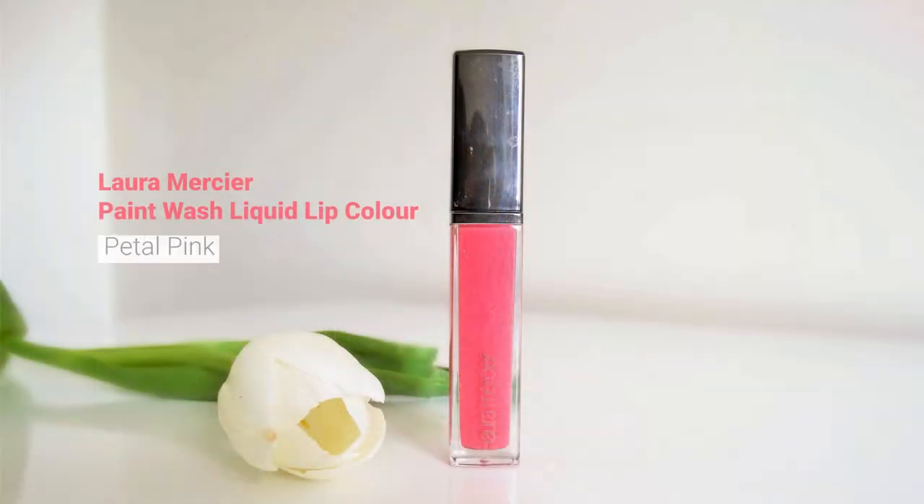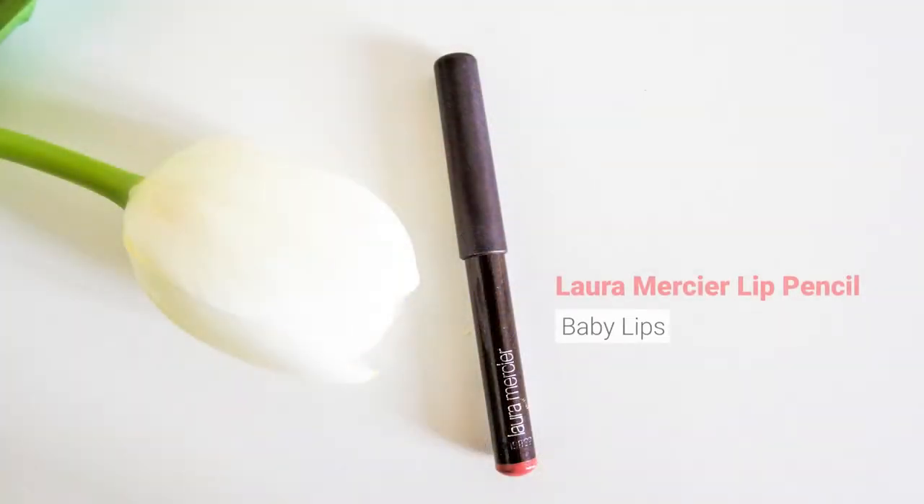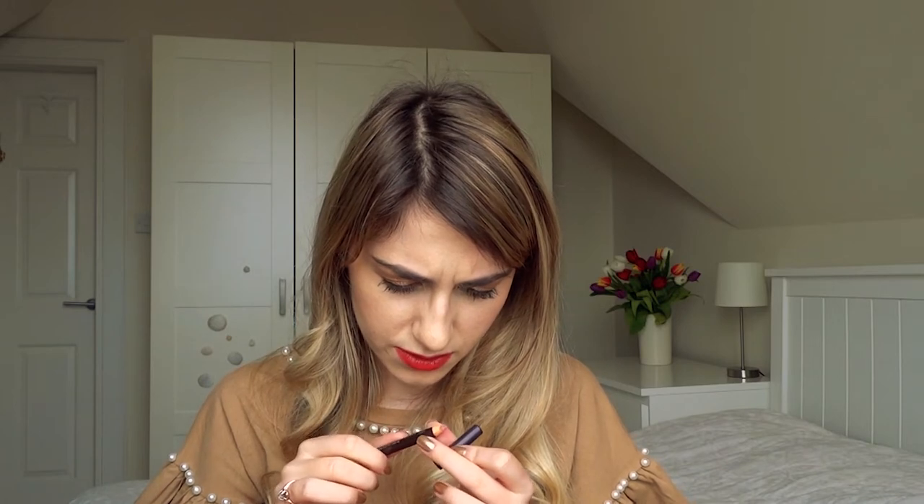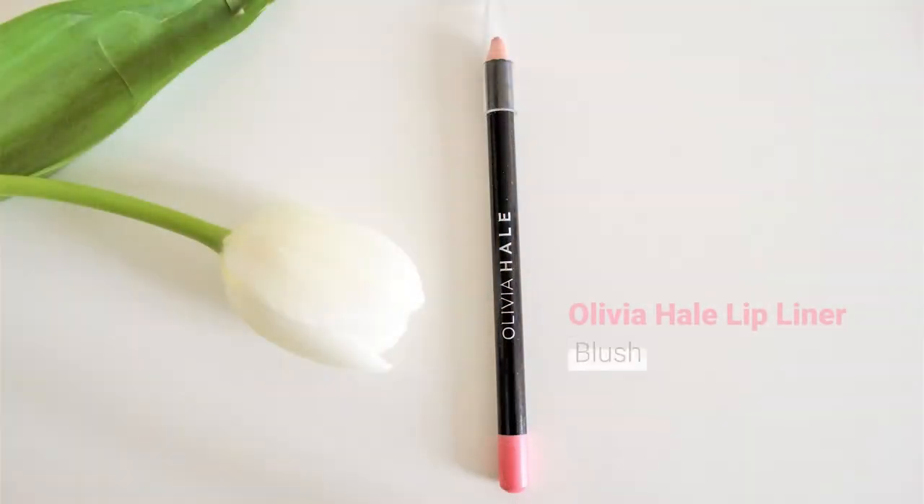The two other things from Laura Mercier are a liquid lipstick in a beautiful creamy shade of pink — I really like it but it emphasises fine lines on your lips — and a lip liner in shade Baby Lips from Laura Mercier as well, really beautiful lip liner. It does look a bit dodgy though and it's 12 months. I feel awful to bin these higher-end products. I also have an Olivia Hale lip liner in shade Blush — this was 90p. It's a really pale shade of pink but really nice to line your lips with, such a natural colour. It kind of gives shape to your lips without making it obvious you're wearing colour.